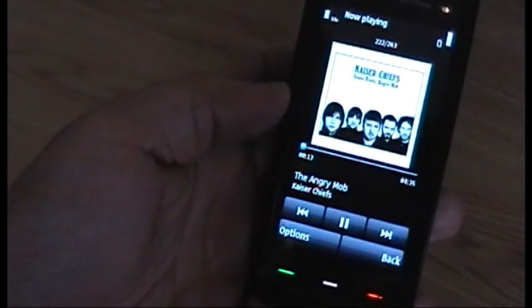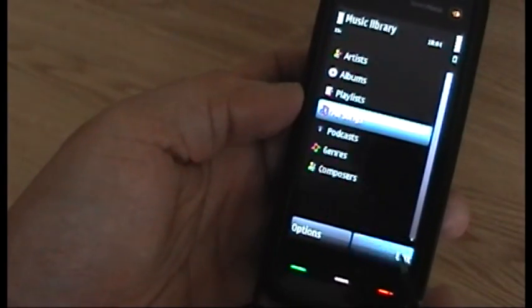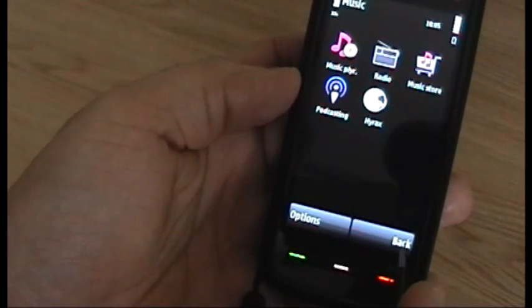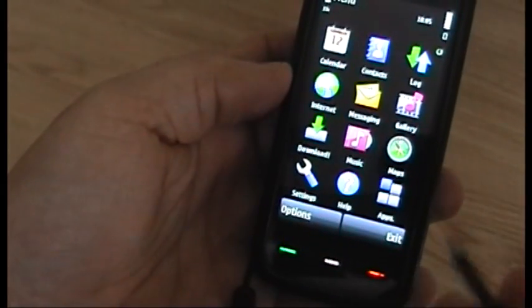Music playback-wise, I don't think it's changed all that much. Still very loud. Still poor through a Bluetooth headset, unfortunately. Not much else to see on that.